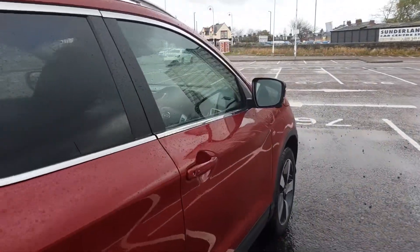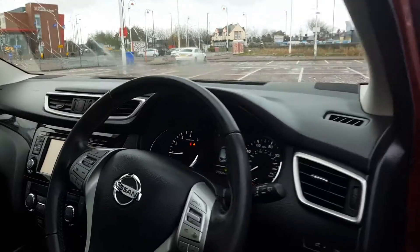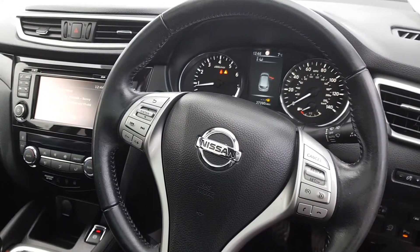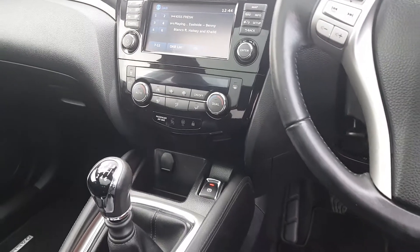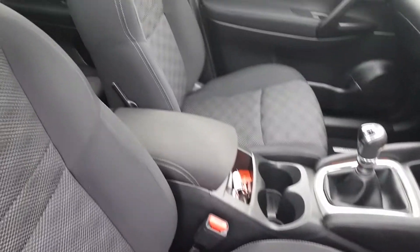We'll start by taking a look inside. A very spacious cabin, stylish with that full leather steering wheel, with buttons for cruise control as well as for that five inch touchscreen multimedia system. DAB radio on board and full connectivity can be found online, as well as the dual climate control with air conditioning.